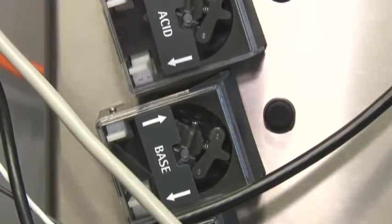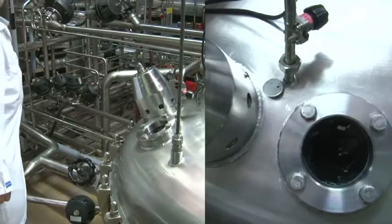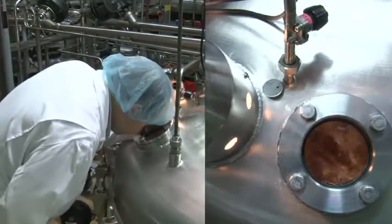We have state-of-the-art small pilot fermenters where we can run trials for 2 litres, and production fermenters to produce up to 4.5 tonnes.